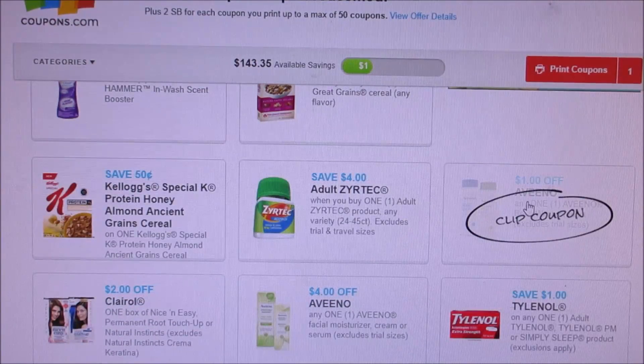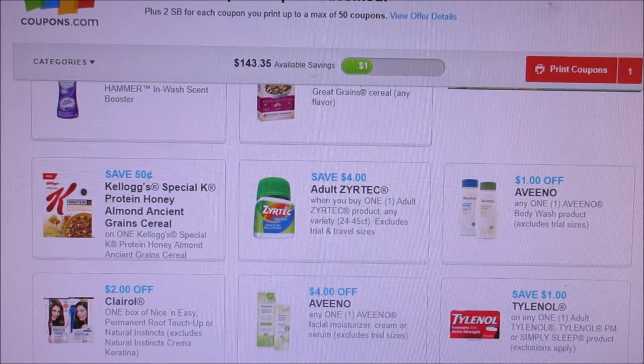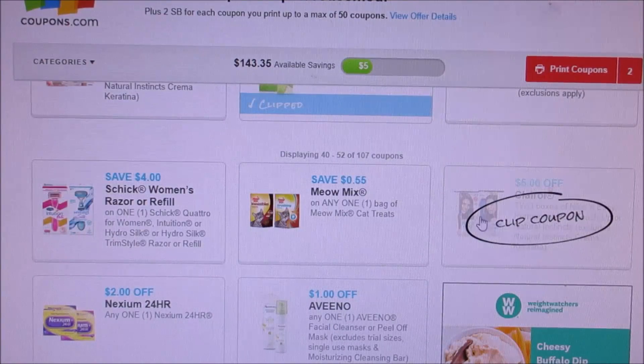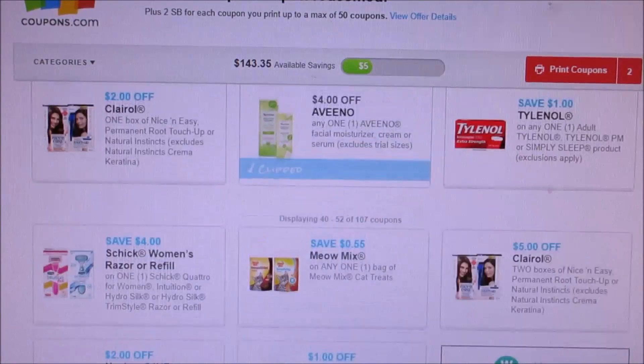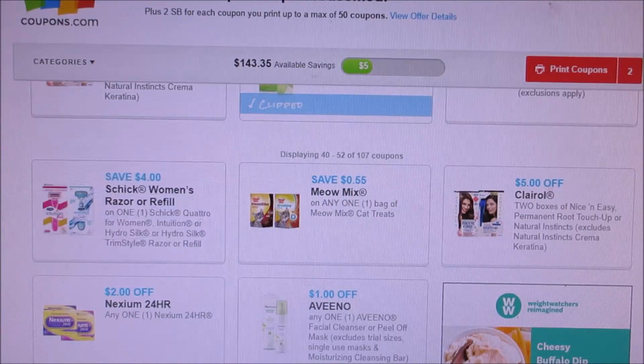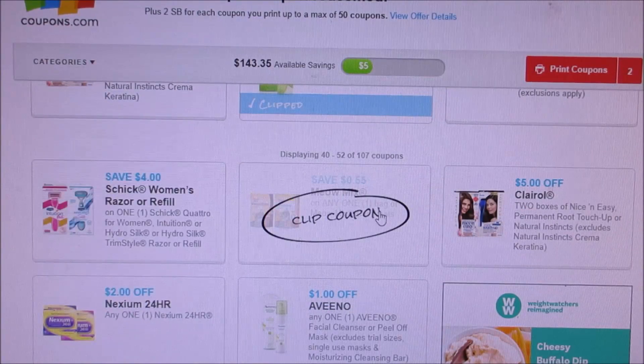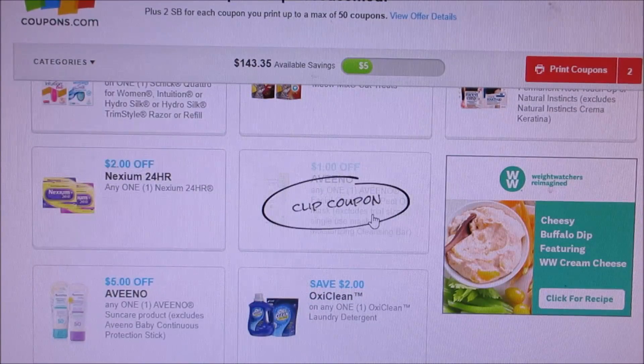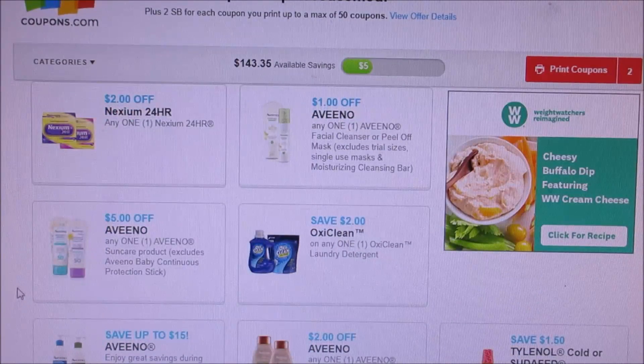The boosters I'm not even going to bother with because I don't know who sells those. Here we got a Vino — a dollar off a body wash, and then a four dollar off Vino facial moisturizer, I'm going to print that off. Clairol, five dollars off or two dollars off. We got Chic razors or refills for four dollars, meal mix 55 cents, a Vino peel, and sun care — a five dollar off coupon, I'm going to print that off just because you never know what you could find.